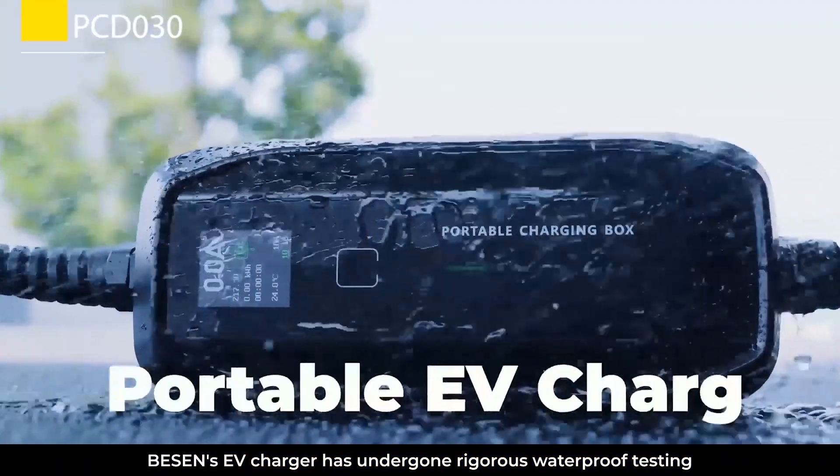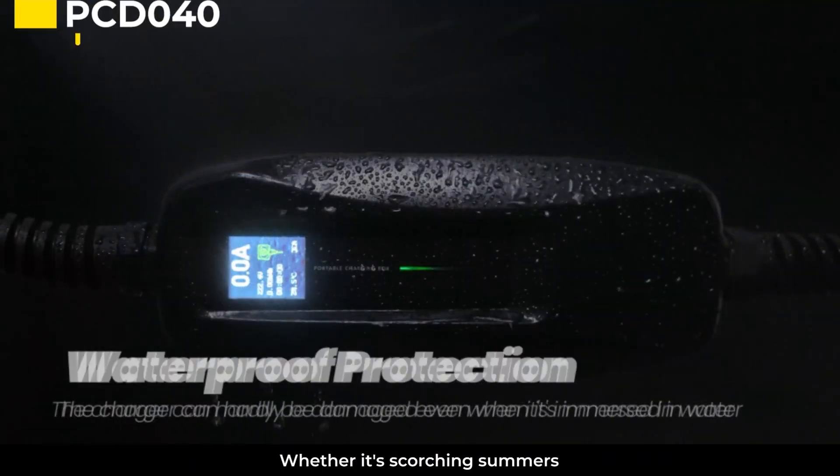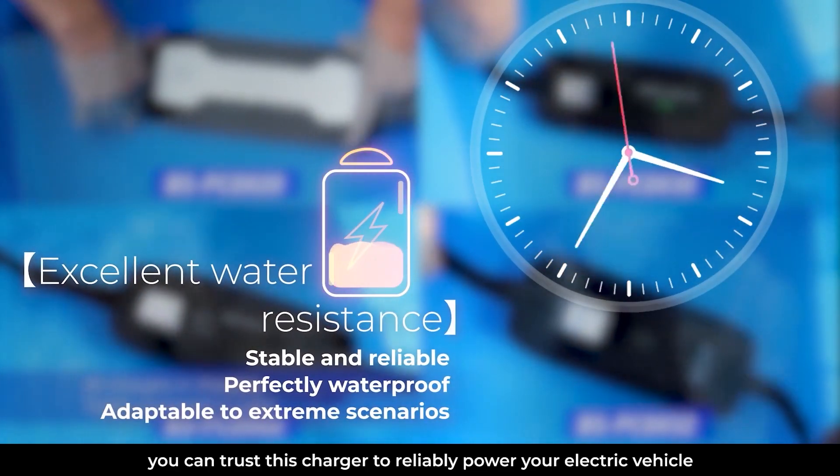Bazin's EV charger has undergone rigorous waterproof testing, and it's outstanding! Whether it's scorching summers, rainy seasons, or freezing winters, you can trust this charger to reliably power your electric vehicle.